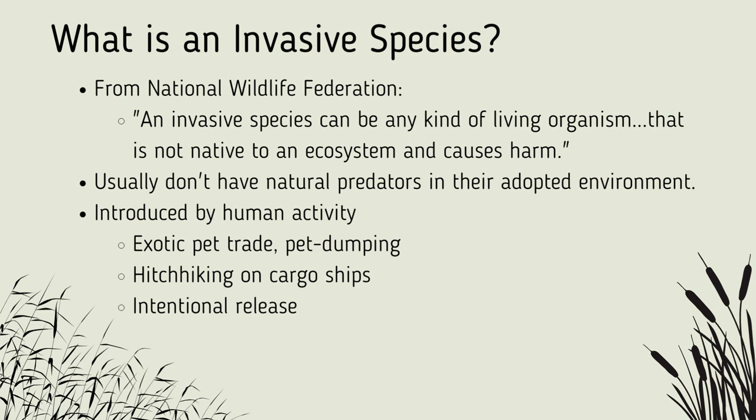Invasive species introduction always occurs as a byproduct of human activity. Some, like the Burmese python or perhaps the green iguana, are released intentionally by pet owners. Others, such as the zebra mollusk, attach themselves to boats. And lastly, some species, like the sunbass, are introduced intentionally to serve a certain purpose. In the case of the sunbass, that purpose is to generate tourism from fishermen who see the fish as a trophy fish.